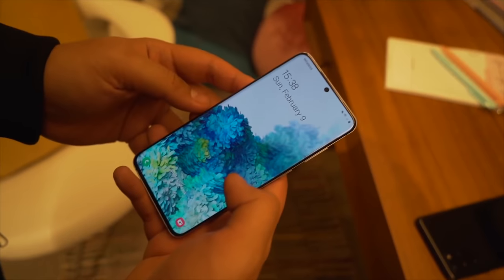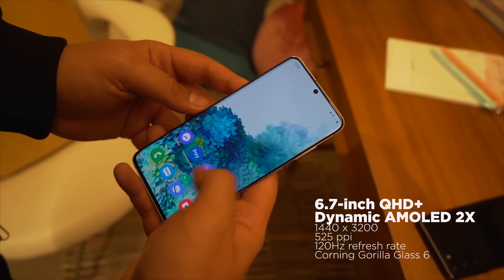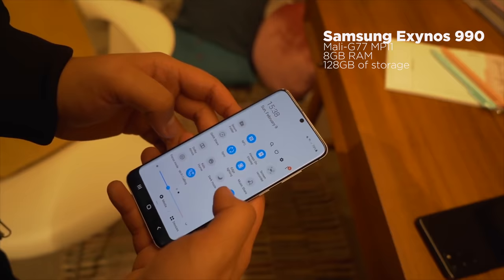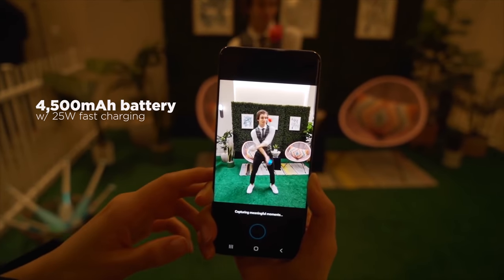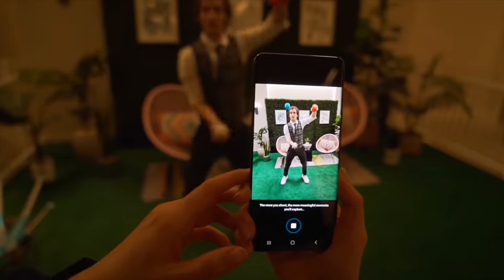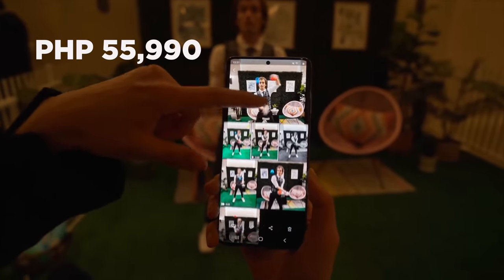In the middle of the Galaxy S20 series is the Galaxy S20 Plus. This one has a 6.7-inch QHD Plus 120Hz HDR10 display, Exynos 990, 8GB of RAM, and 128GB internal storage. For cameras, you have a quad rear module at the back and a 10-megapixel front camera, plus a 4,500mAh battery. Sadly, the model available here in the Philippines does not support 5G, but you can get it at a much lower price than the Ultra for 55,990 pesos.